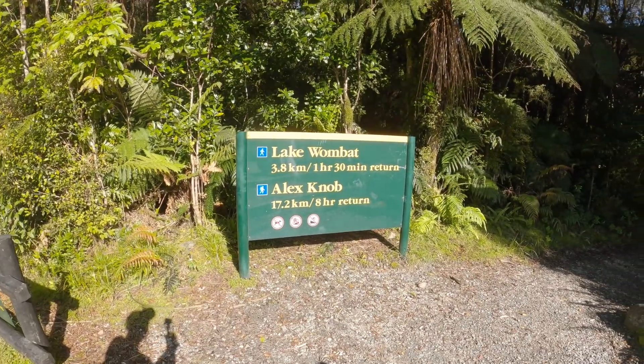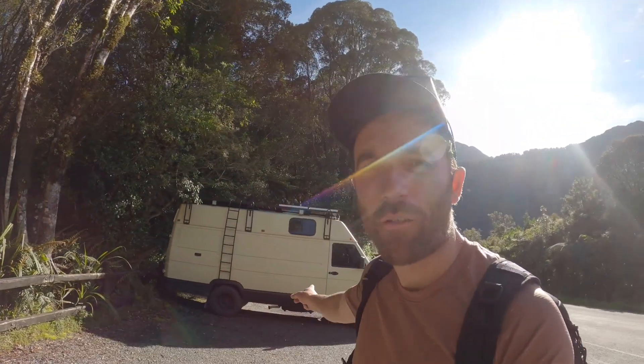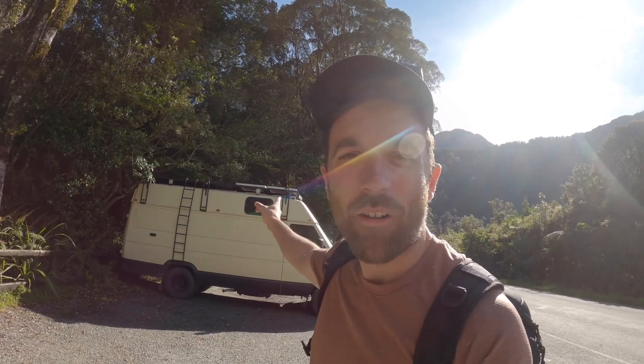We've arrived. Two and a half hour drive from Pleasant Flat to the start of Alex Knob. Eight hour return. Parked up in the car park outside. Look how cool this truck is — solar panels, roof rack, loads of lights.